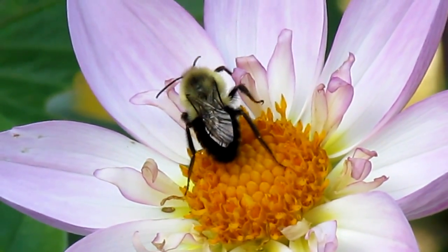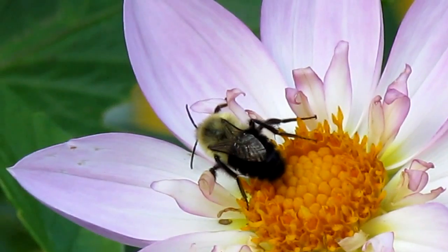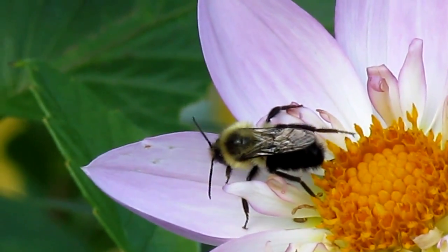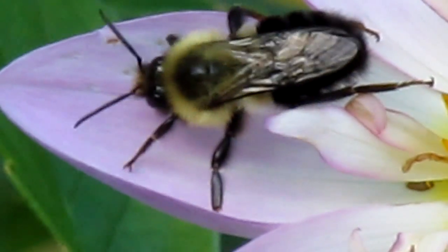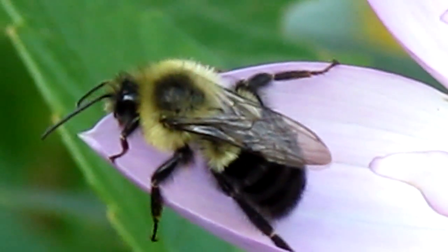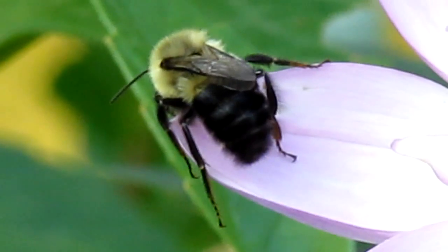Usually when a bee gets into trouble when it lands on a flower it doesn't last this long. But this one is still going. It's not able to push with its legs properly.